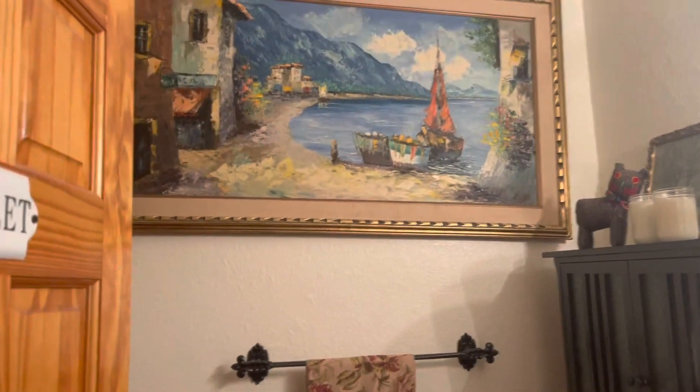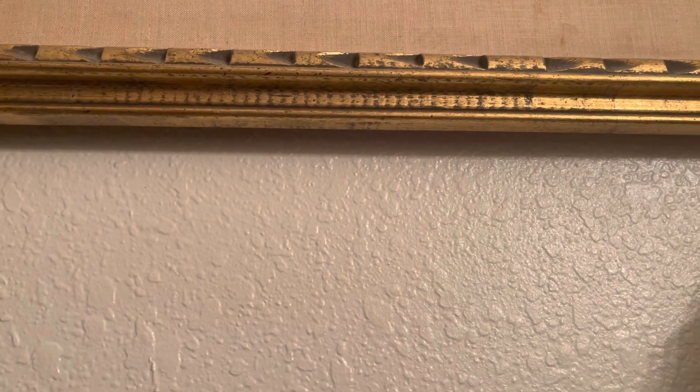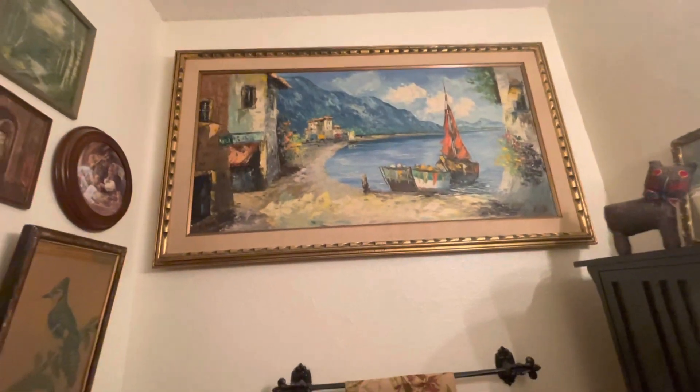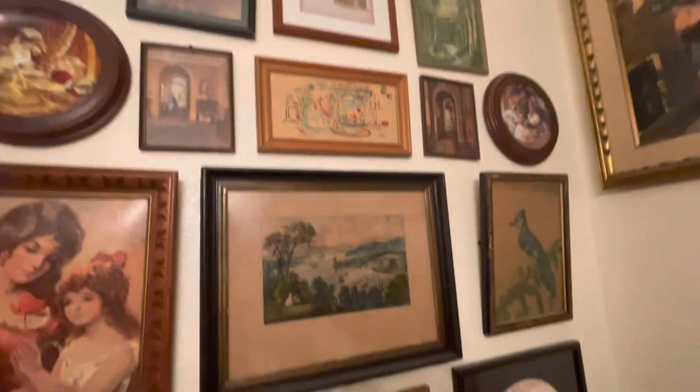Welcome to my five-minute video cleaning and decluttering. I just noticed this picture was tilted — I like big huge pictures in small rooms, it makes it quaint and cozy. This is my bathroom. Yesterday we did the area down here; it's five minutes a day to declutter one area.